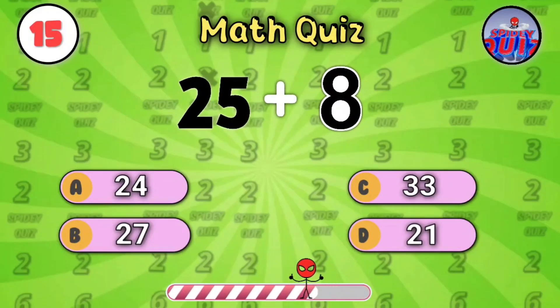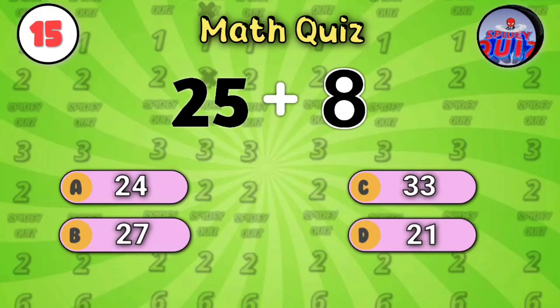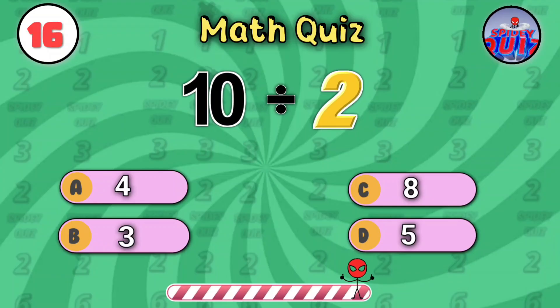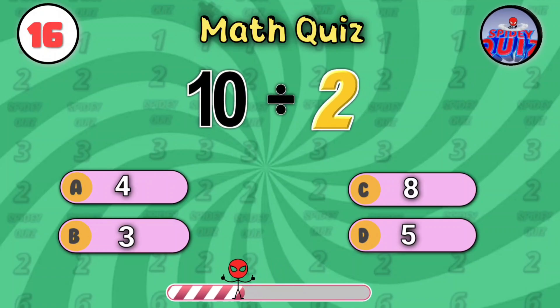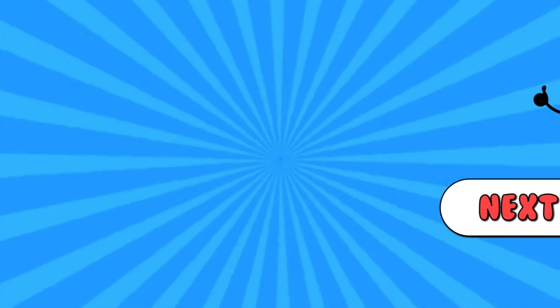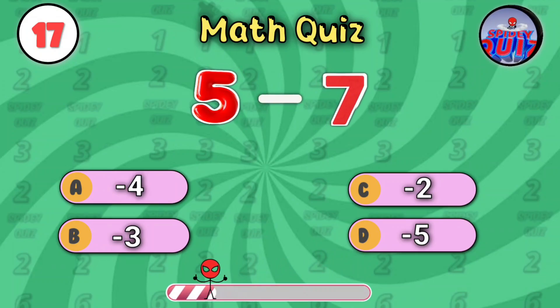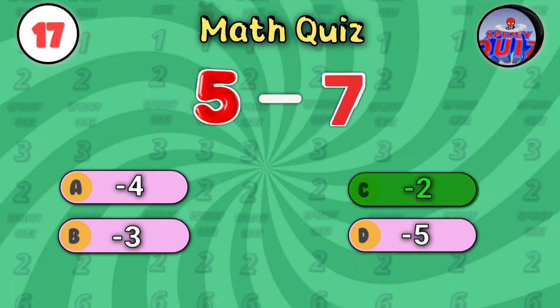Twenty-five plus eight. The answer is thirty-three. What is ten divided by two? Think fast. The answer is five. Five minus seven — going negative now. Time's running out. The answer is negative two.